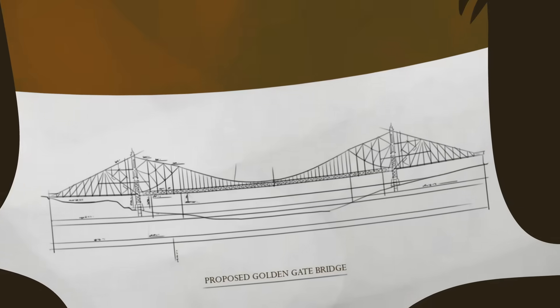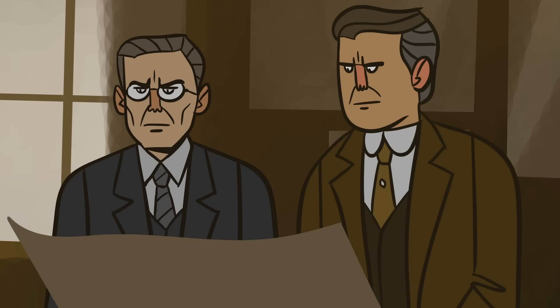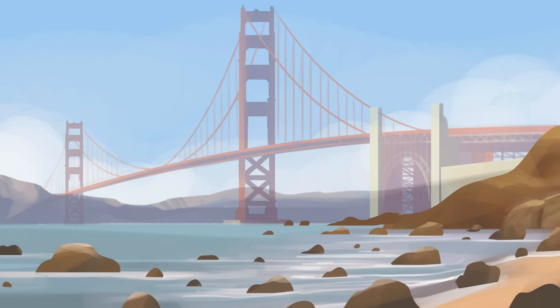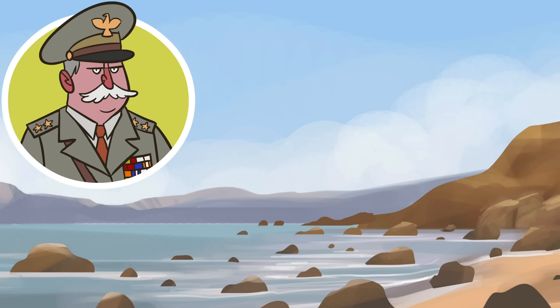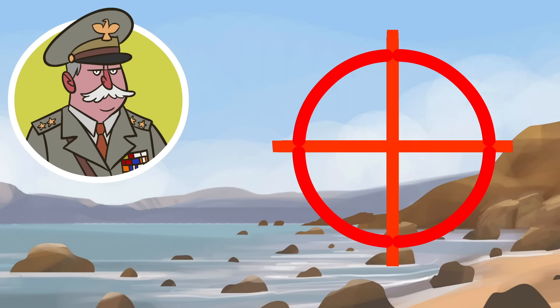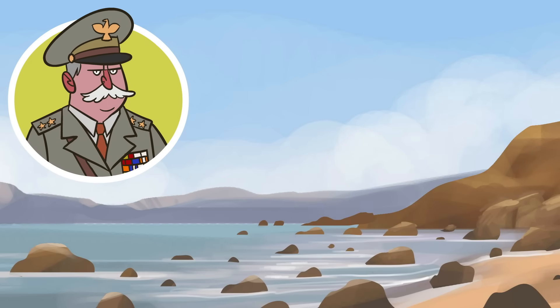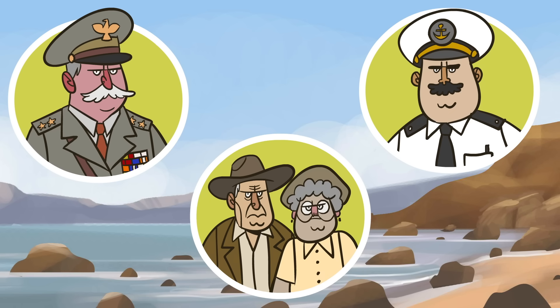Moving the bridge's towers across a continent was just one of the challenges facing Charles Ellis and Joseph Strauss, the project's lead engineers. Even before construction began, the pair faced all kinds of opposition. The military feared the bridge would make the important harbor an even more vulnerable target, ferry companies claimed the bridge would steal their business, and residents wanted to preserve the area's natural scenery.